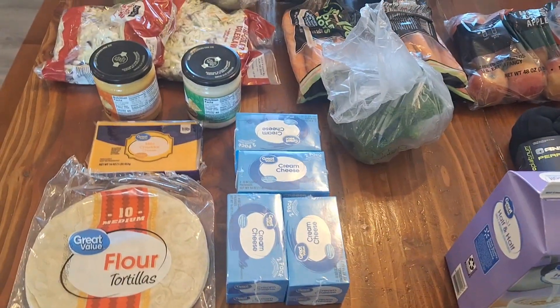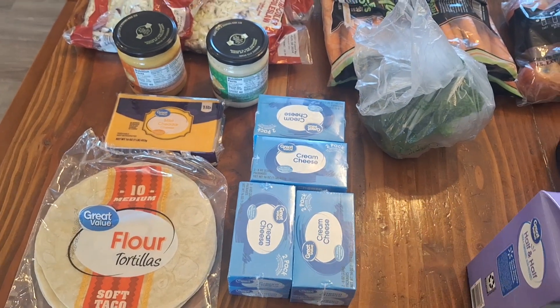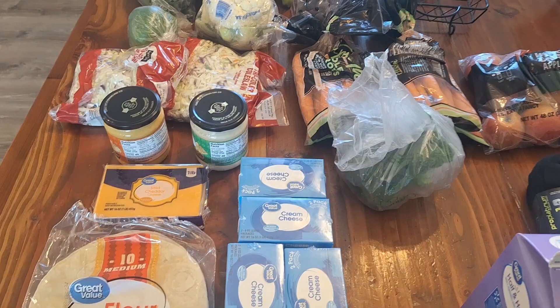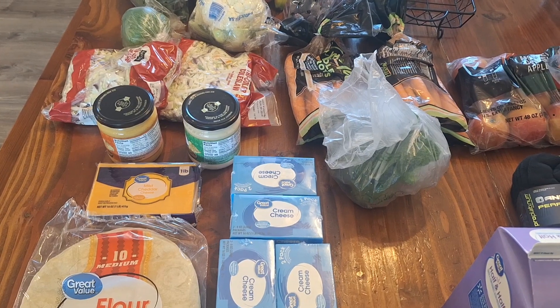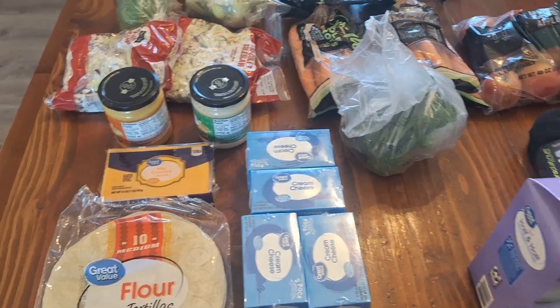We're going to have buffalo chicken dip one night this week, so I needed some cream cheese for that. I also just like to have cream cheese on hand because we use it quite a bit. I'm trying to make special meals for my older kids before they leave, just to bless them with some food. So the buffalo chicken dip is one meal that they will be having.